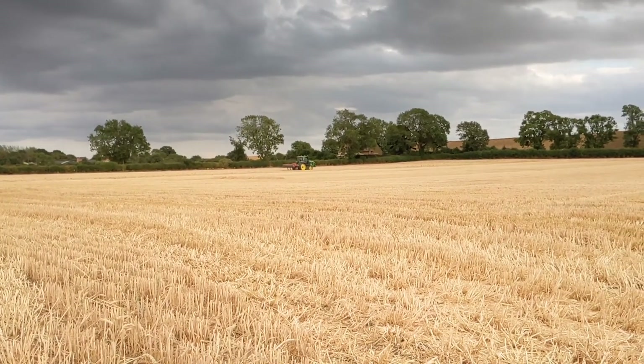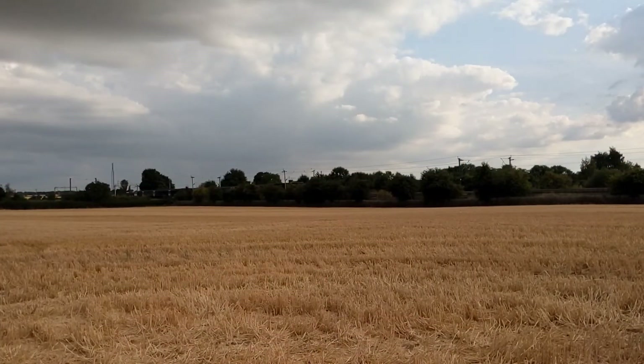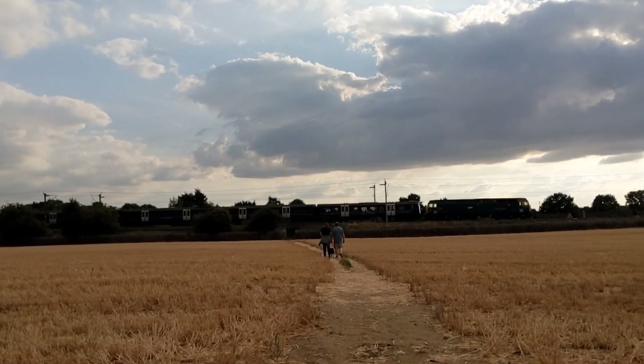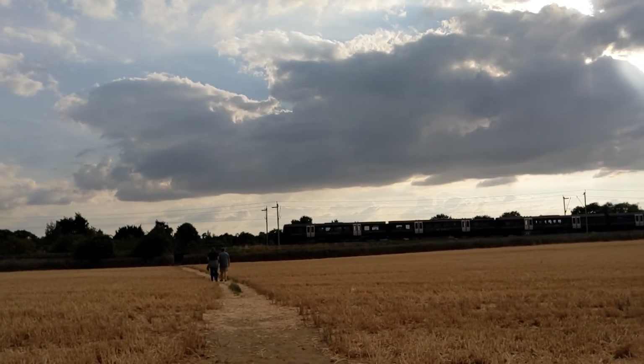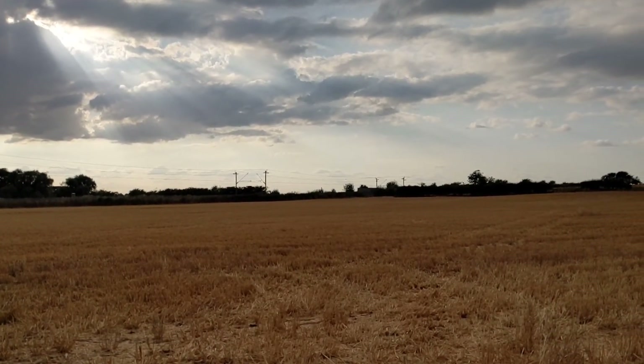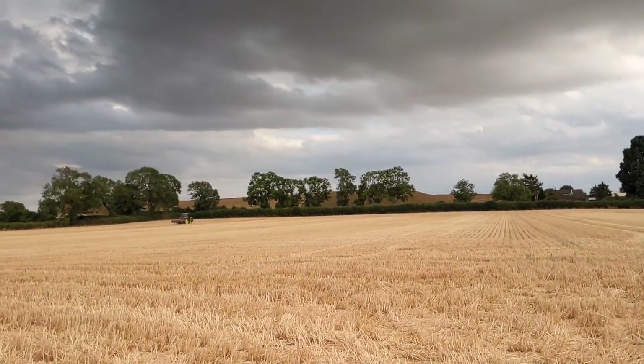There's another tractor for you Hanson Holtz viewers. There's another one. Our train is here. There's some new class 360s, fresh new wraps all painted. Very nice. And the tractor's still going.